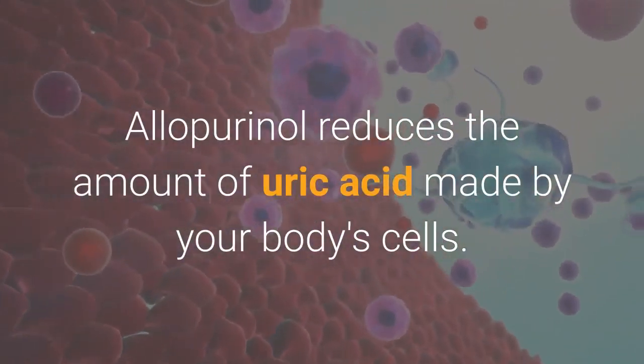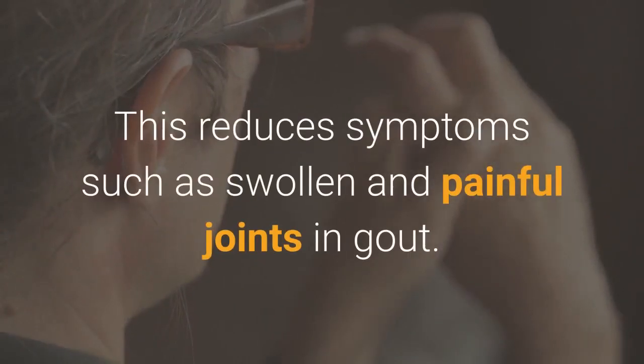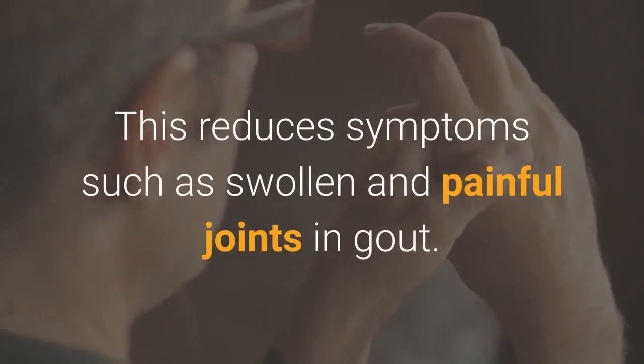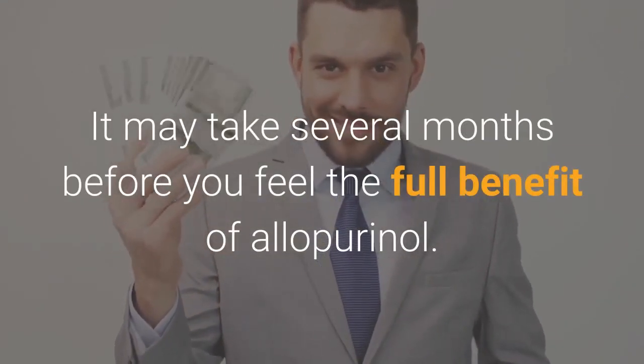Allopurinol reduces the amount of uric acid made by your body's cells, which reduces symptoms such as swollen and painful joints and gout. It may take several months before you feel the full benefit of allopurinol.